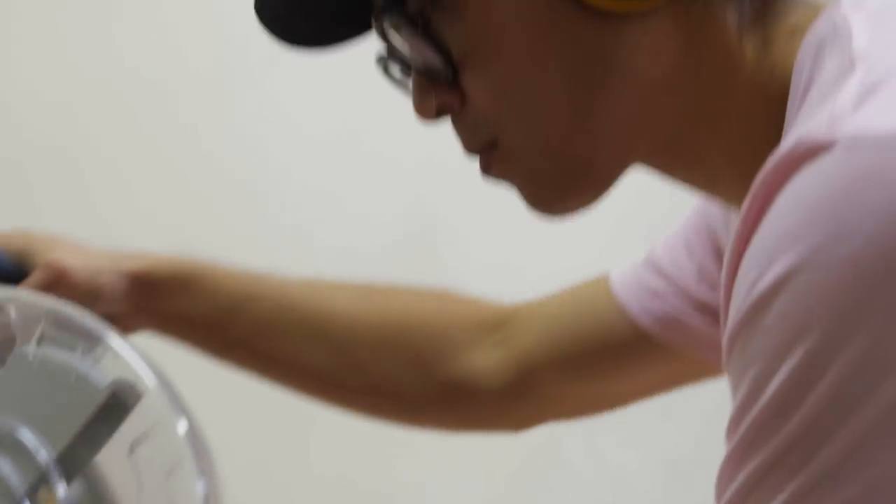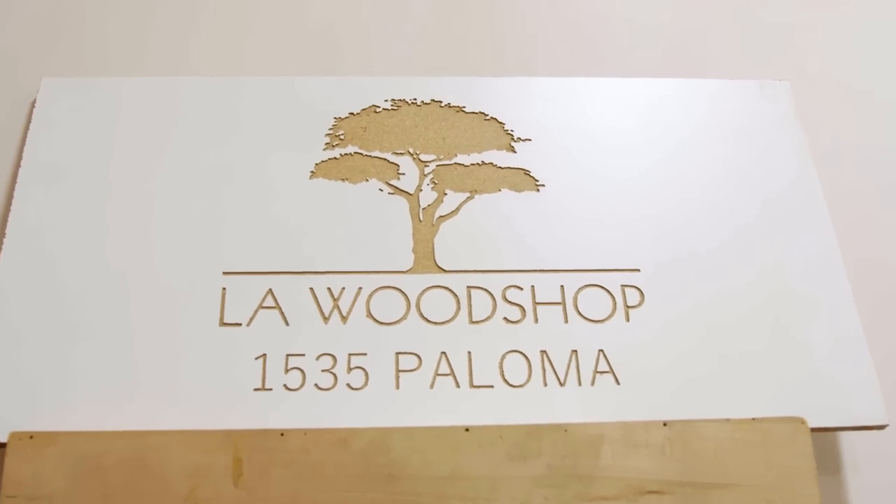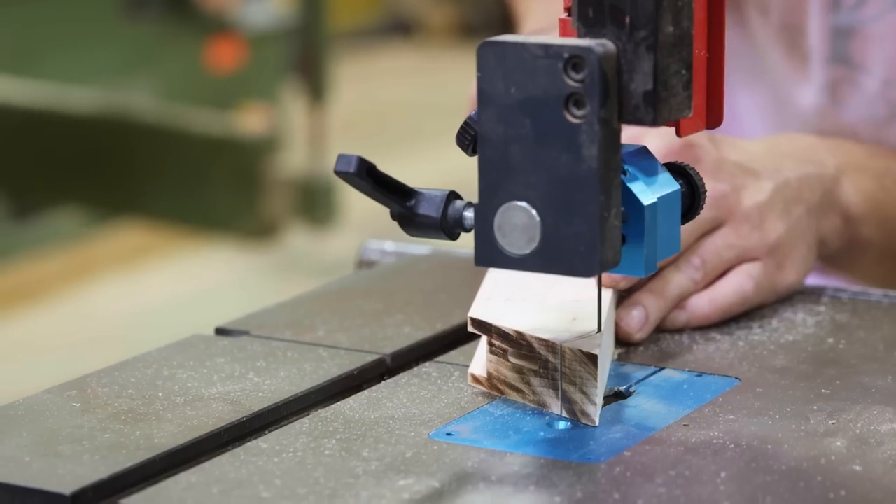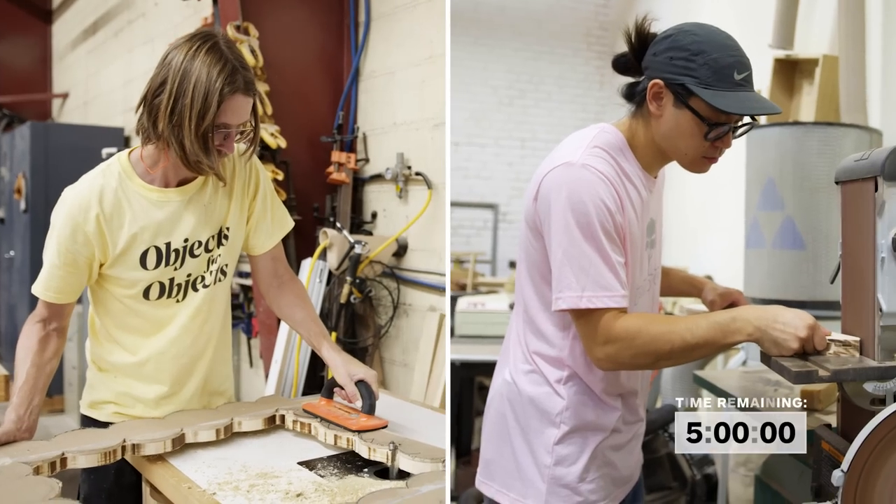Working in a shared shop like LA Woodshop is amazing because it provides me access to so many different tools and machines that I otherwise just would never be able to have access to on my own.